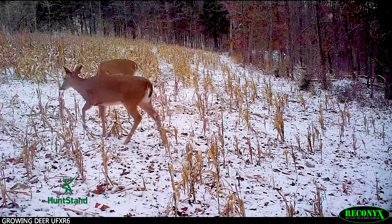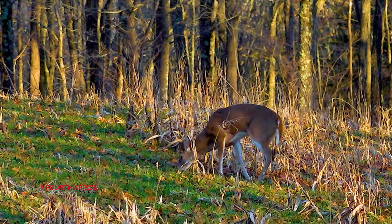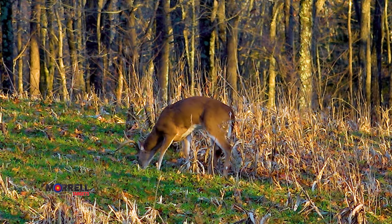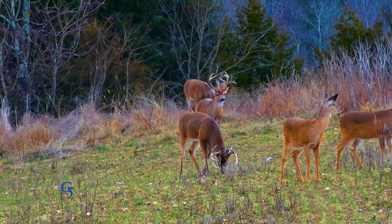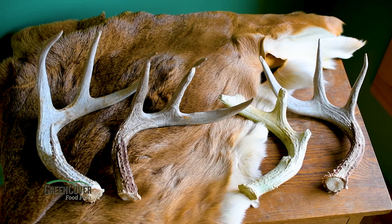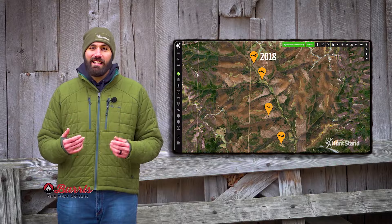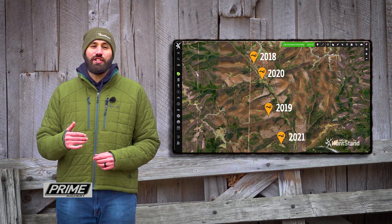Deer are likely going to be focusing on the best cover and food in their home range. This is important because the best food and cover could change from year to year, so this season you need to focus on the current food and cover deer are using in your area. A great illustration of this is Swoop's late season activity — we've monitored Swoop's as a mature buck for the past six years, and during that time we found four of his sheds: two in food plots and two in native vegetation areas. Each year during the late season, Swoop's was using a different portion of his home range when he shed his antlers.